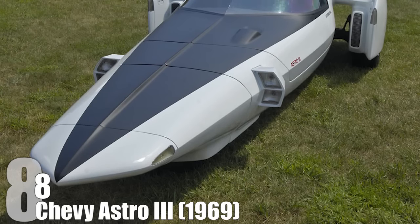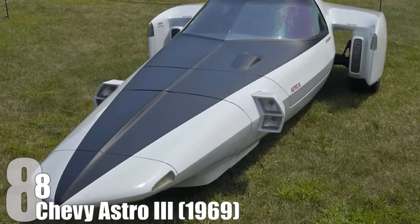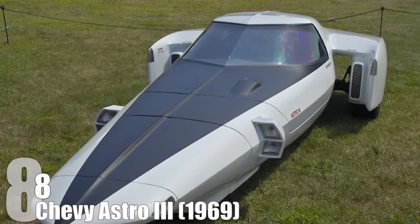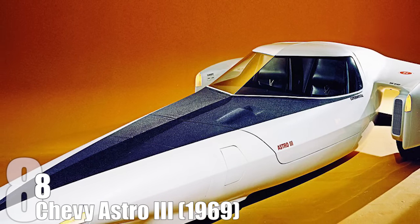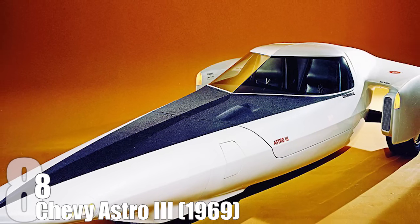The Chevy Astro 3 came out during a time in which the moonshot was influencing everything. The question today becomes: why aren't we driving around miniature spaceships on freeways right now? It certainly seemed like a possibility in 1969. A little imagination and this baby would have been your driving X-wing fighter today.